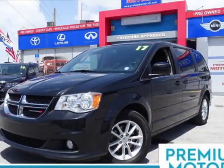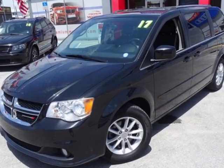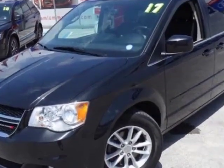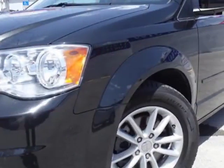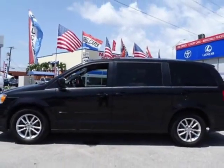Come take a look at this 2017 Dodge Grand Caravan. This Grand Caravan has just under 63,500 miles. This vehicle gets an estimated 17 miles per gallon in the city and an estimated 25 on the highway.